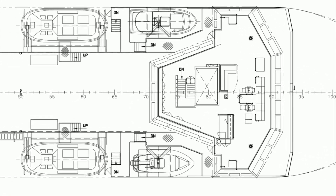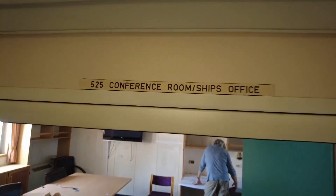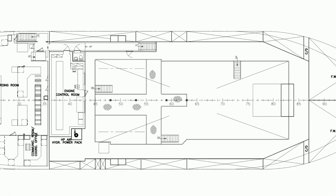Going down half a deck and aft from the bridge, there's an interesting cluster of a conference room and the ship's hospital that sits out on open deck. This could be repurposed as a sky lounge, an on-deck gym facility, or simply removed.